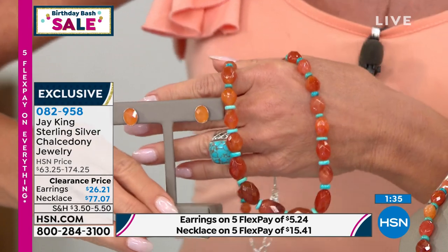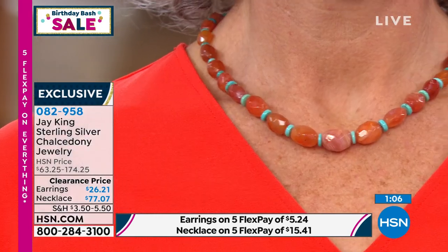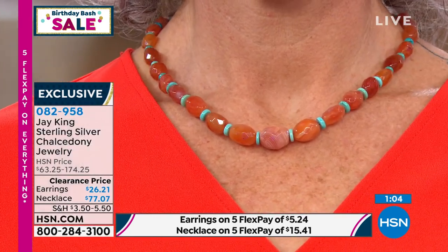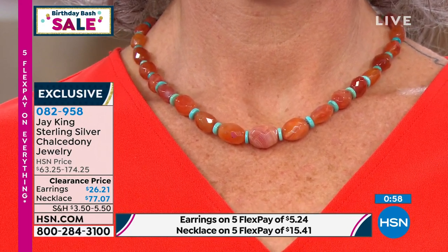We want to say hi to Linda from Michigan — we appreciate her being part of the show. Linda, are you familiar with Jay's beautiful rare unique mine finds? Linda responds: Yes, I hear his name and I go crazy. She says Jay's designs are different, new, unique — and whatever she wears from him, there's always a compliment, with people saying they didn't make that, did they?